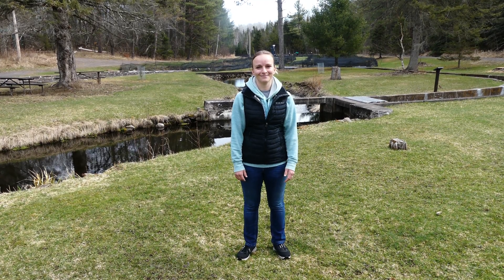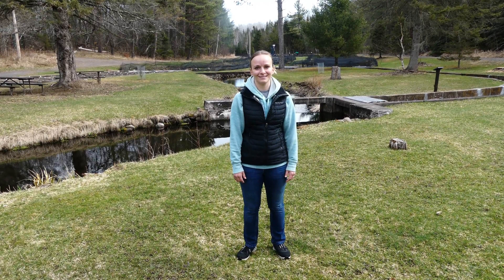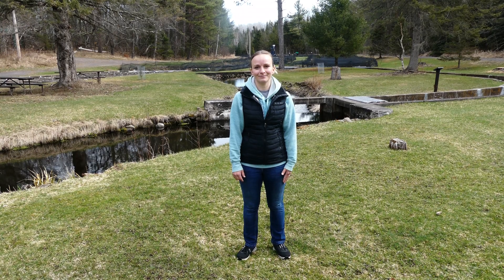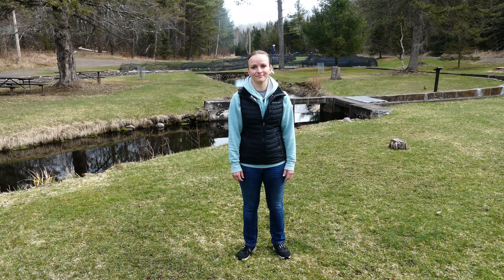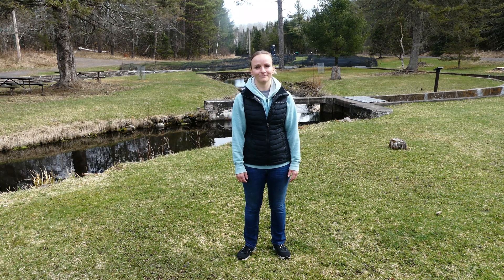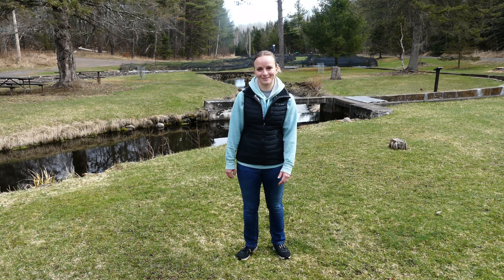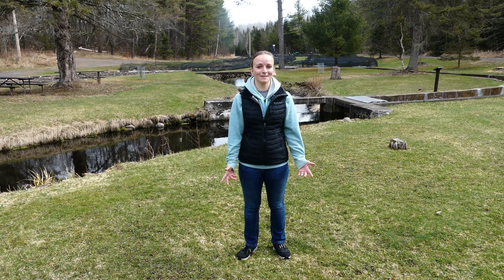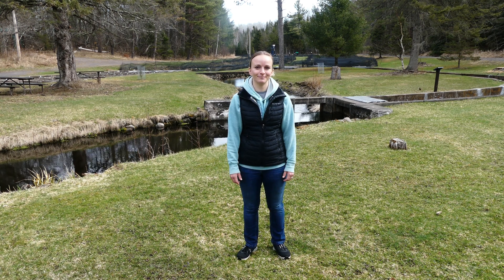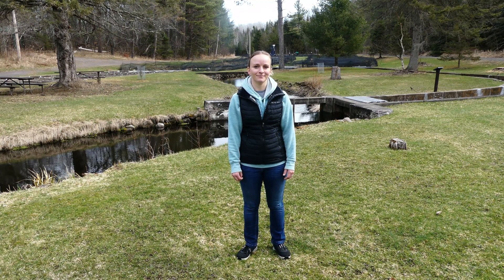Hello everyone, this is John Simonson, Wild Rivers Trout Unlimited Chapter. Today I'm back at Brule Fish Hatchery and we're going to discuss the Brule Fish Hatchery with Angelica Comarin. She is a fisheries technician here at the Brule Fish Hatchery. Can you tell us about the Brule Fish Hatchery?